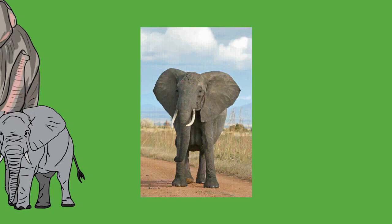Elephants are capable swimmers; they can swim for up to 6 hours while staying at the surface, moving at 2.1 kilometers per hour and traversing up to 48 kilometers continuously. The brain of an elephant weighs 4.5 to 5.5 kilograms, compared to 1.6 kilograms for a human brain. It is the largest of all terrestrial mammals. While the elephant brain is larger overall, it is proportionally smaller than the human brain.